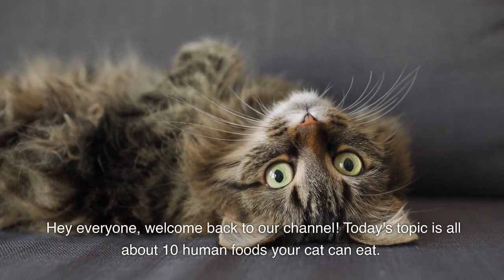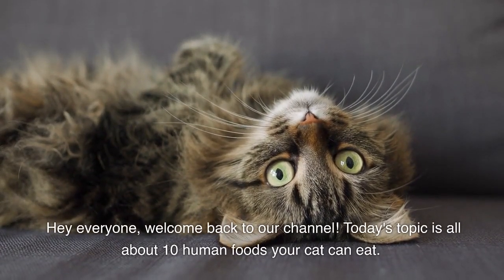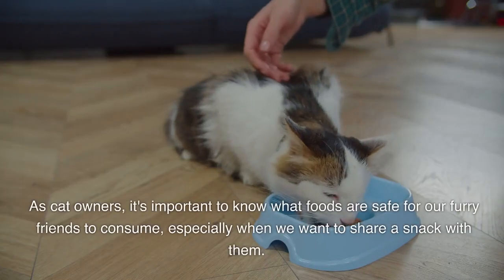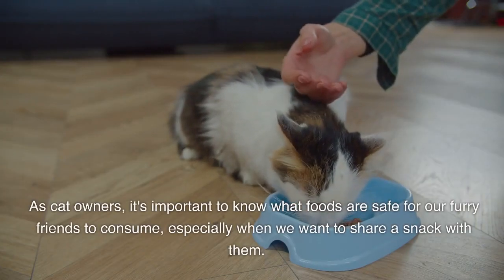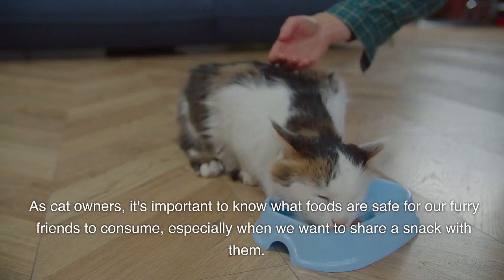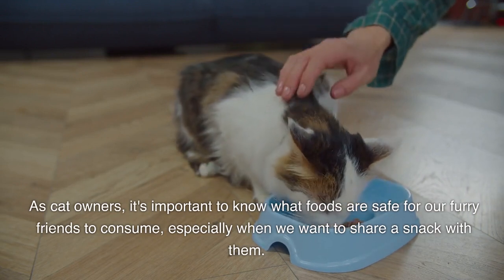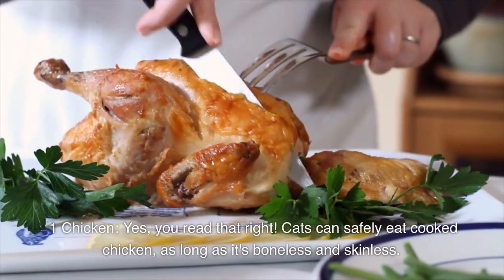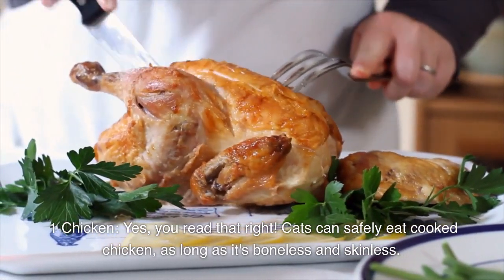Hey everyone, welcome back to our channel. Today's topic is all about 10 human foods your cat can eat. As cat owners, it's important to know what foods are safe for our furry friends to consume, especially when we want to share a snack with them. So let's dive into it.